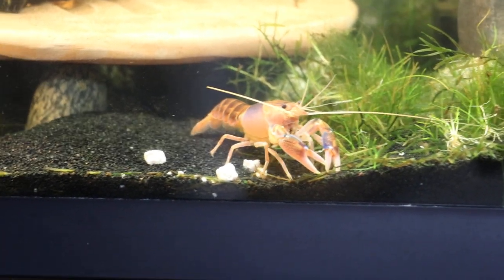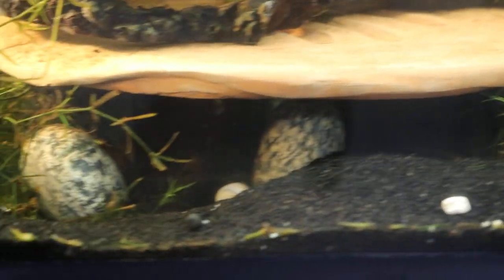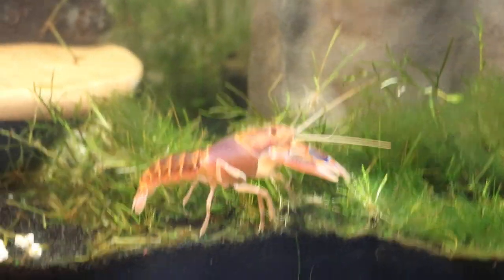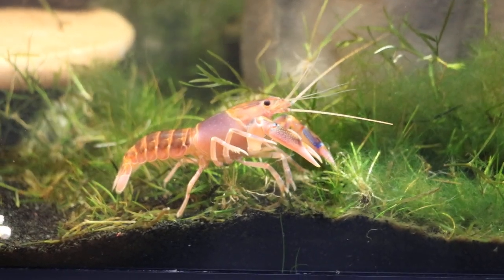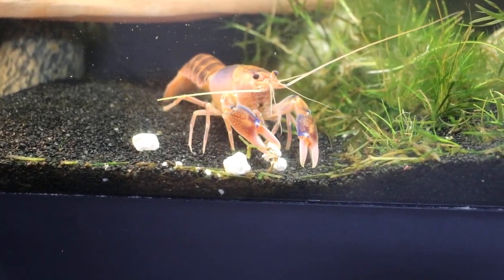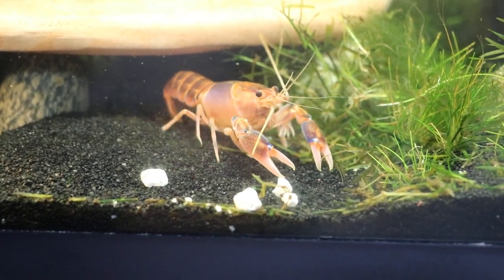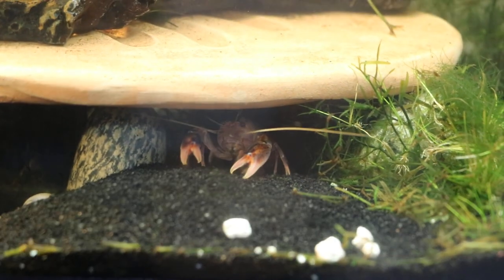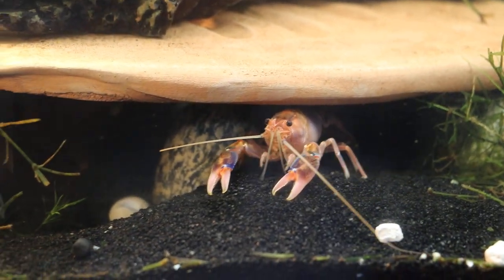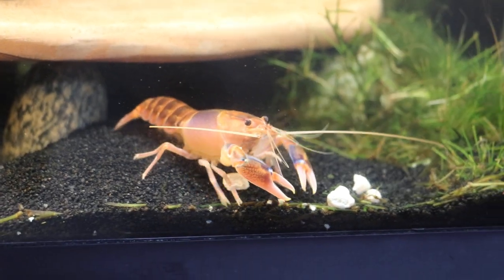I wonder what she's up to. I put those white pebbles in there on purpose just to see what she does with them. I gave her a snail shell - leftover from when a snail dies - and she started playing around with it. I was fascinated by her behavior, so I decided to give her some little white pebbles to see if she uses them to build her decorator house nearby. I guess she's trying to figure out what these are because the tank is covered in black sand.